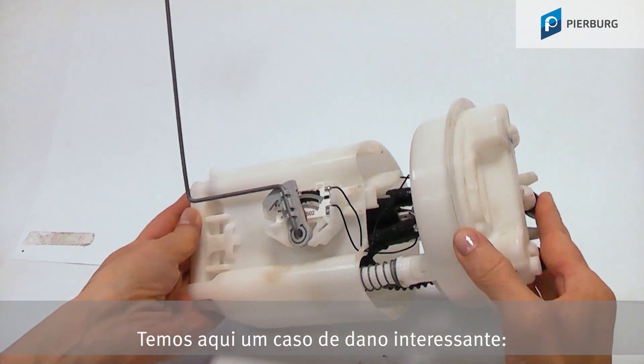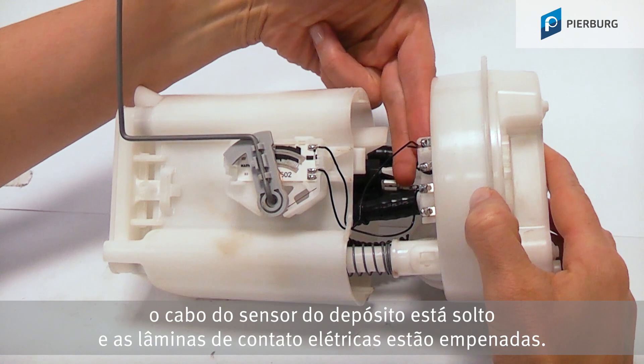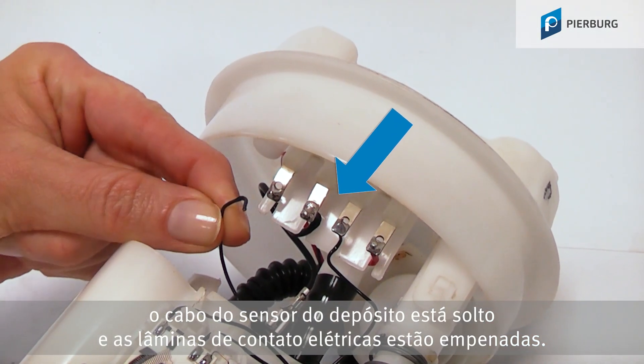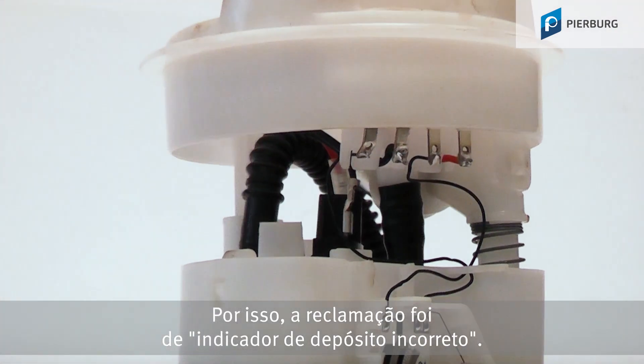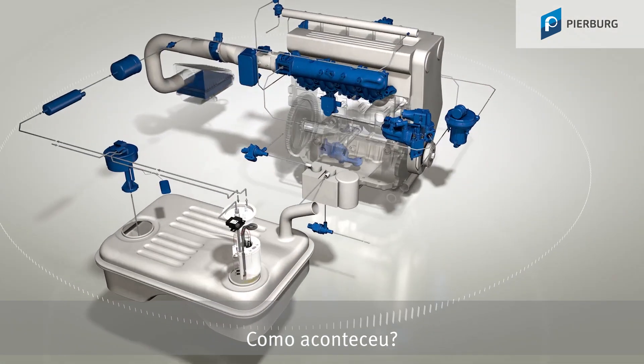We have an interesting case of damage here. On this fuel delivery module, the sender unit cable is loose and the electrical contacts are bent. The complaint submitted was a tank indicator error. How could that have happened?